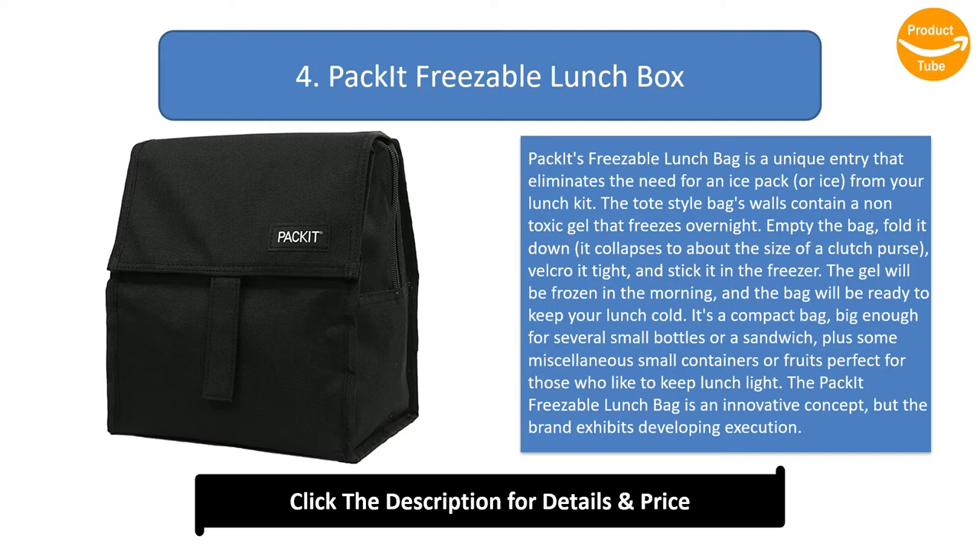The gel will be frozen in the morning and the bag will be ready to keep your lunch cold. It's a compact bag, big enough for several small bottles or a sandwich plus some miscellaneous small containers or fruits — perfect for those who like to keep lunch light. The concept is innovative, but execution is still developing; some reviewers complain of popped stitching or eventual leakage from spills inside the bag. Pick it up if you need a compact bag and want an alternative to ice packs.